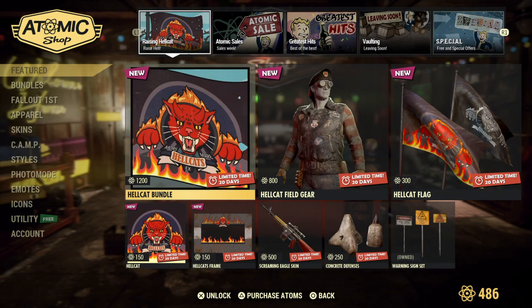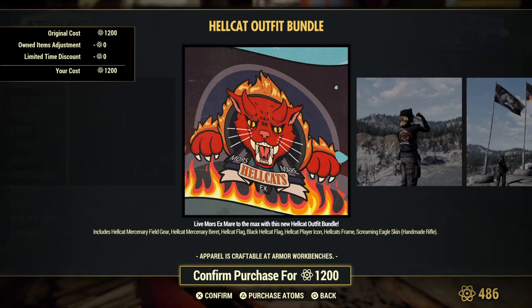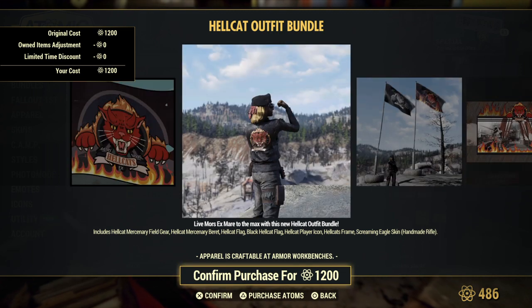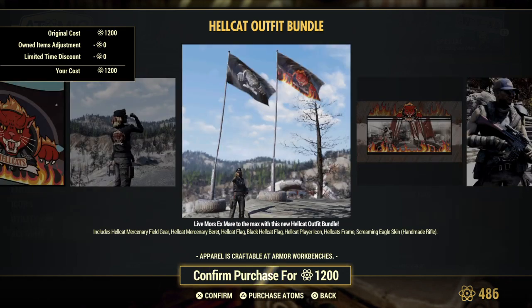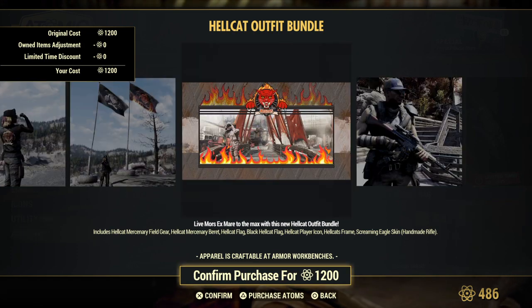We have a Hellcat Bundle — let's check this out. It comes with the Hellcat Mercenary Field Gear, a hat, a flag, a player icon, a frame, Screaming Eagle skins for your Handmade rifle. That's what you're going to be getting.